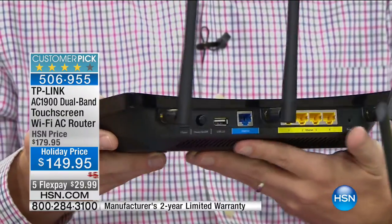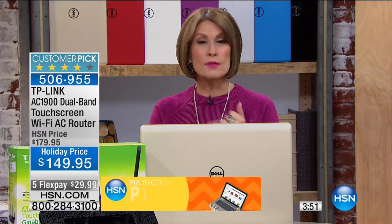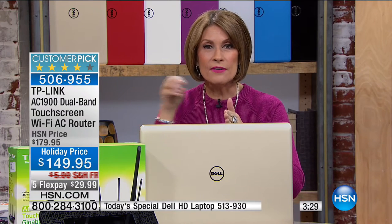No more dead zones, no more slow internet. It's not the internet that's slow - it's your wireless router. That old router they put in your home years ago was never updated, which means it's running slow and you're paying for it every single month. Pull out your cable bill and see how much you're paying per room in equipment rental fees for a slow router that doesn't give you the connectivity you want.